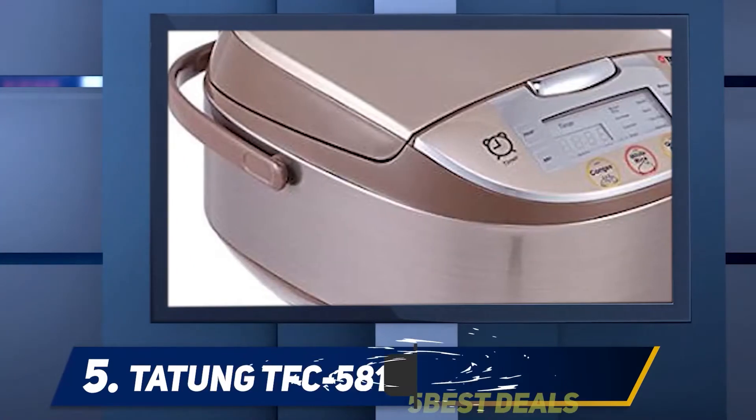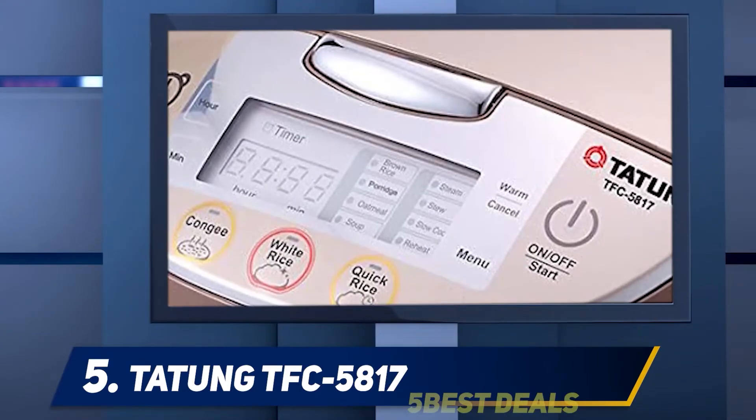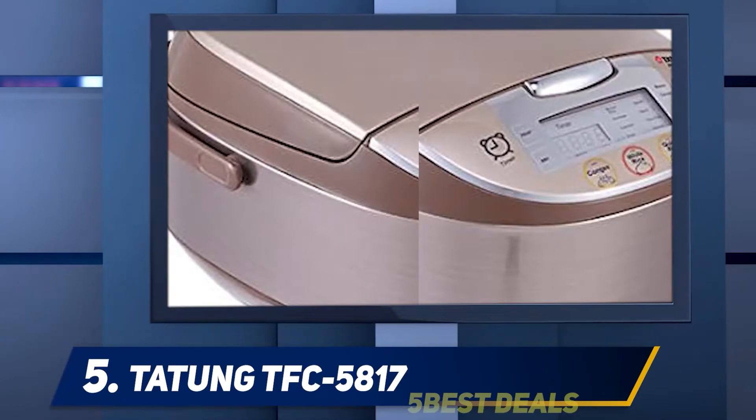It has eight unique programmed cooking functions, an automated keep-warm function, a programmable preset timer, and more. This is a perfect appliance to use when cooking different types of rice and preparing oatmeal, soups, stews, and porridge.